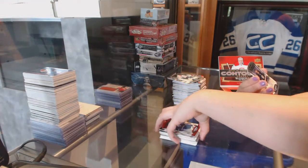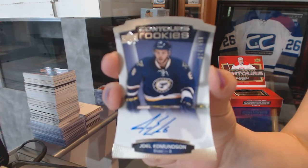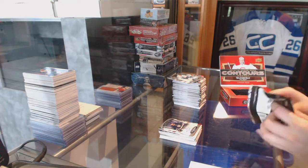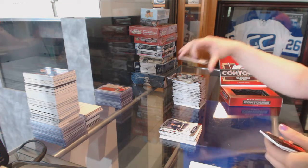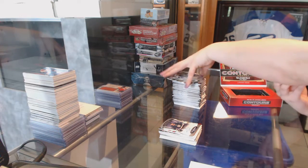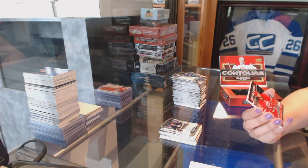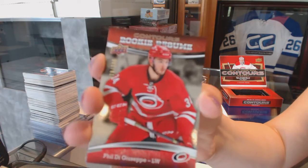We've got an Arnold Rookie, number 499 for the St. Louis Blues, Joel Edmundson. We've got a Rookie Resume, number 399 of Phil DeGiacopo for the Carolina Hurricanes — sorry, I know I just completely butchered that name.